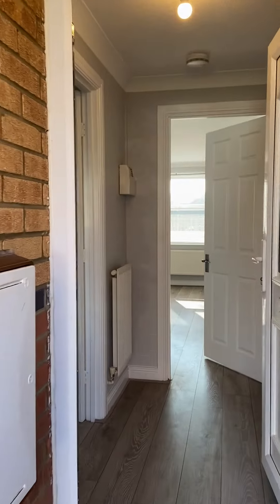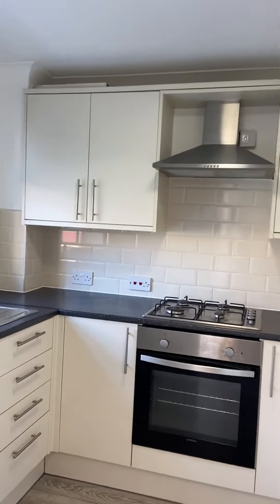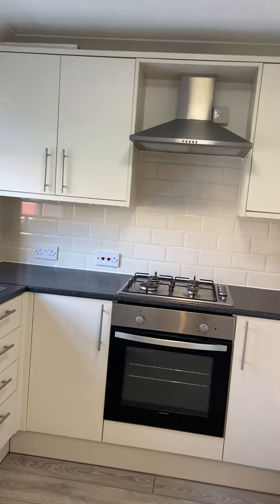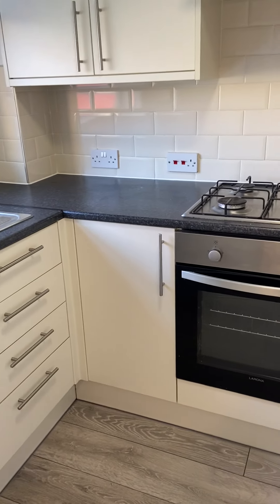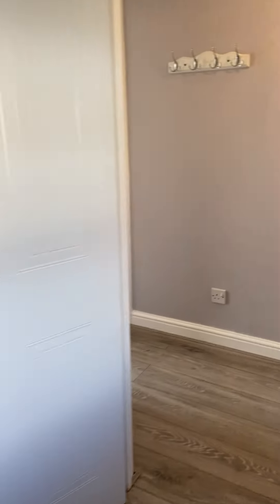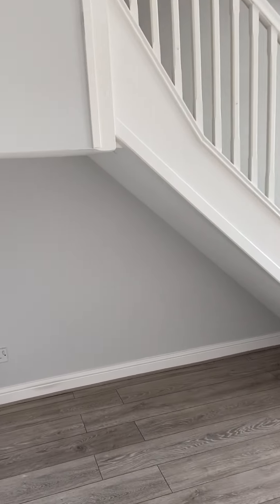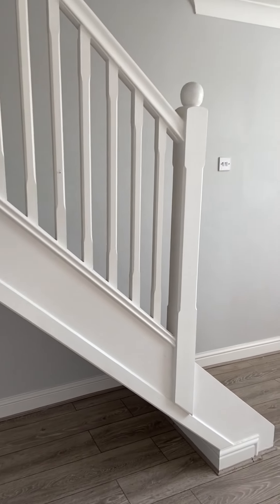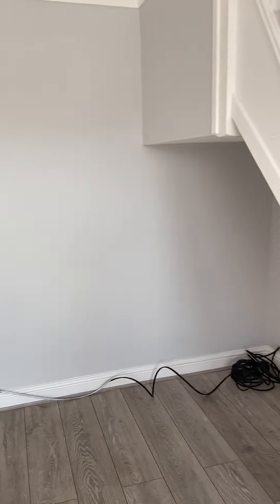This is number nine Ickwith Court in Ingleby Barwick. It's a two-bedroom. We've got a kitchen then we're leading into an open plan lounge with the stairs to the first floor. This one's newly decorated.